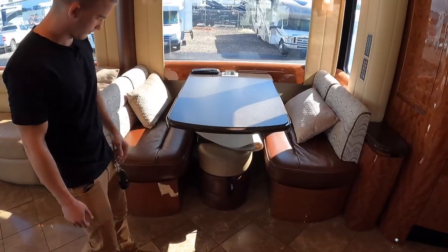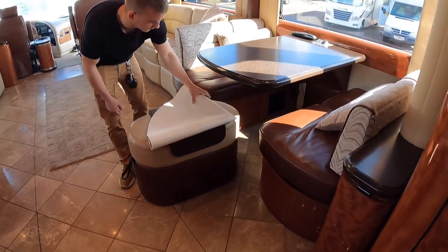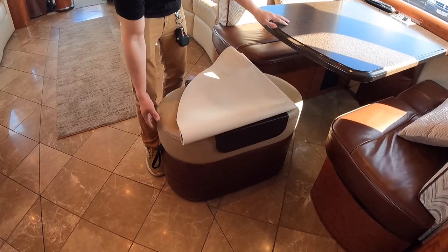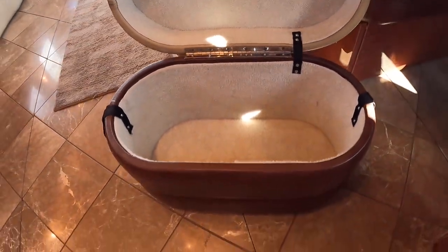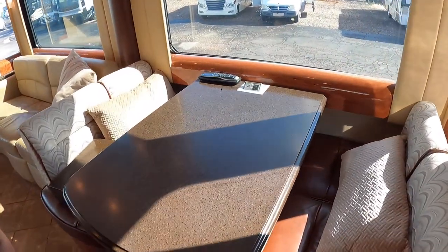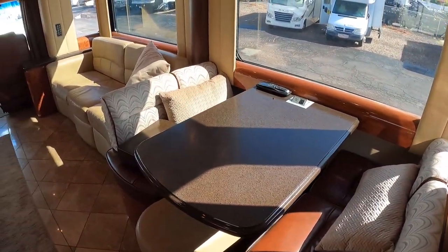We've got storage underneath this booth dinette here. There's a little accessory that came with the coach — what I'd call a coffee table of sorts, which also has storage inside. That's actually the signature Blade ottoman. Inside this ottoman, lined with carpet, you've got a piano hinge with those same high-end finishes we see throughout the coach, and outlets and USB ports coming out of the table with a beautiful solid surface.